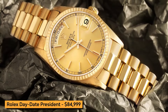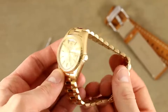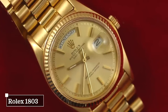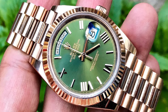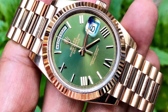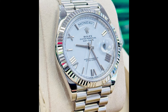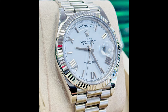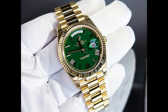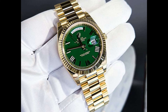Last but certainly not least, we have the Rolex Day-Date President. This model is tailored for those who appreciate the finer things in life and showcases some of Rolex's most prestigious features. One of the most striking is the paved diamond dial, which sparkles with countless diamonds set meticulously to create a dazzling effect. Complementing the dial are silver-toned hands, ensuring legibility without compromising on style. The Day-Date function is prominently displayed, with the day at 12 o'clock and the date at 3 o'clock.